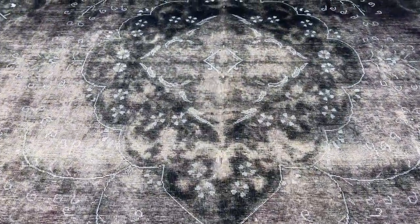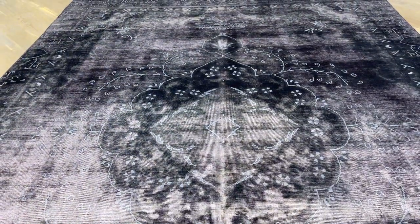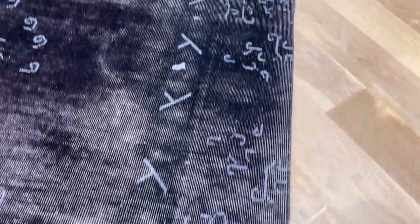The medallion is just so beautiful in this carpet. Even though the carpet is dark, the medallion is actually dark too — especially around this circle — so it kind of shows itself. And it's got this very modern-looking design and feel in lighter color tones all around the carpet.